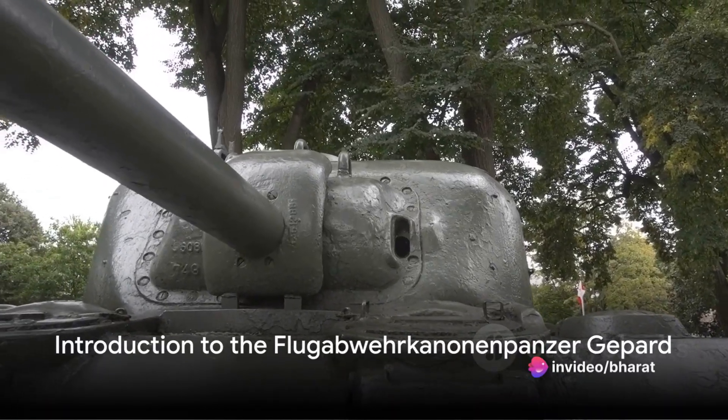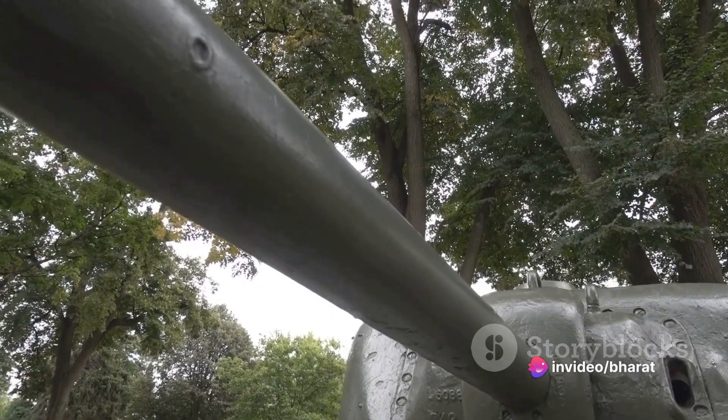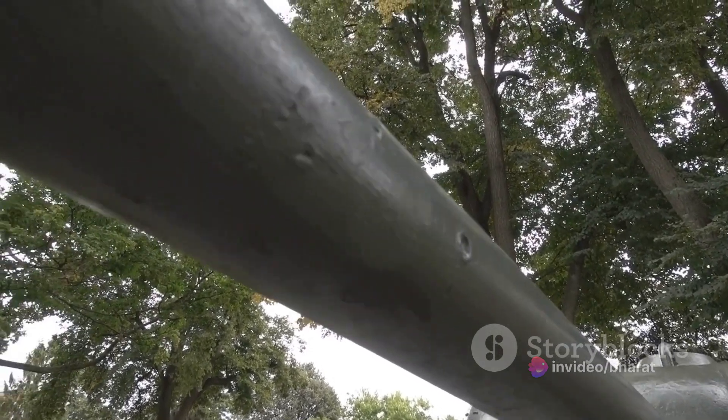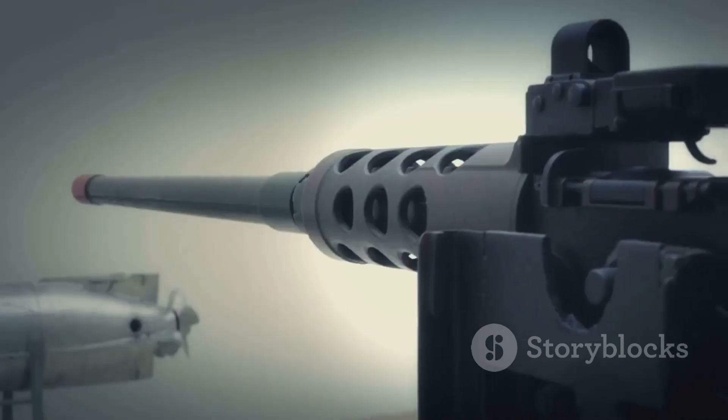Ever pondered on the kind of technology that goes into making a machine that can intercept and destroy flying objects at supersonic speeds? Or have you ever wondered how a piece of equipment can be both a tank and an anti-aircraft weapon?